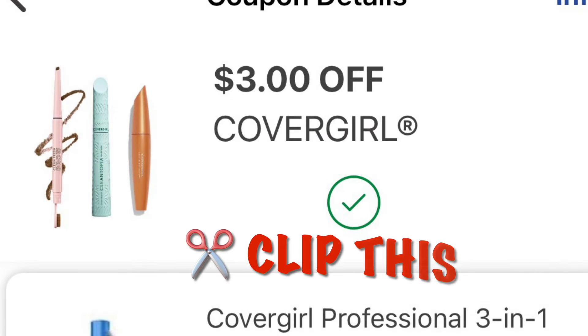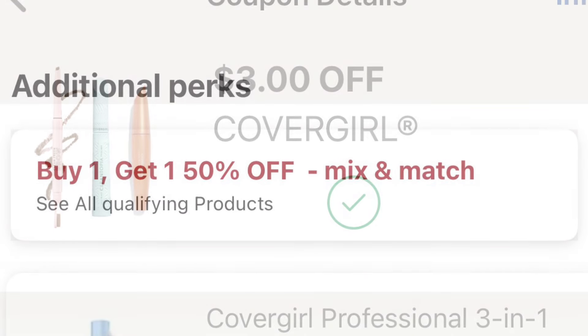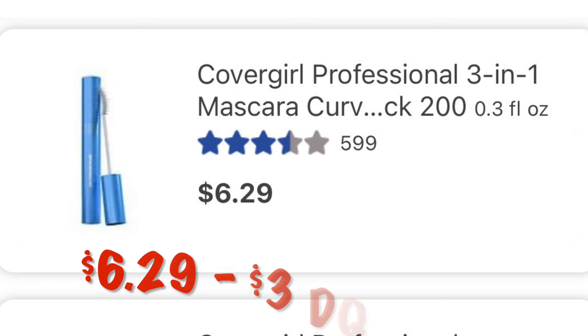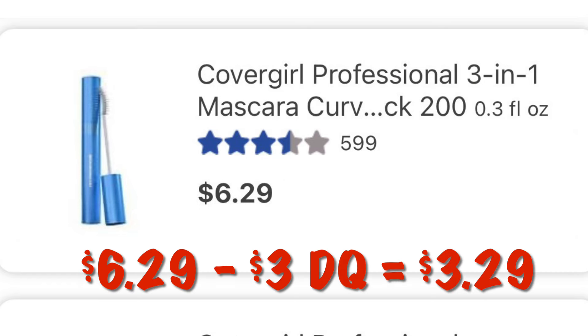We've got $3.00 off of any one CoverGirl eye product, and CoverGirl is currently buy one get one half off. We can grab this mascara at $6.29 and after the $3.00 digital we will pay $3.29.